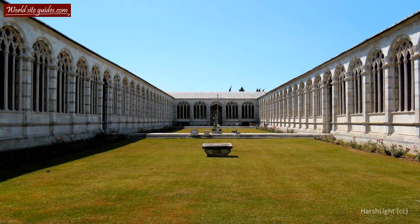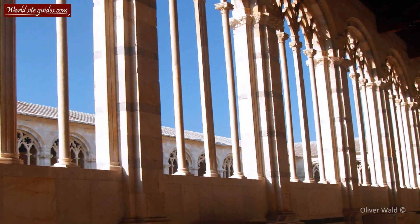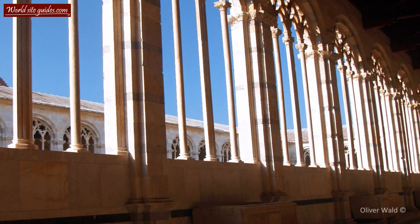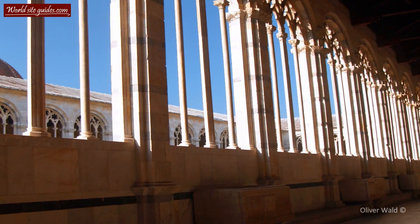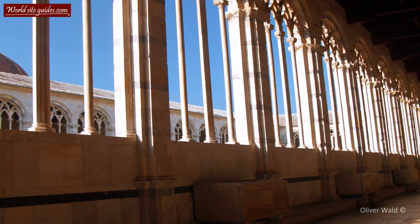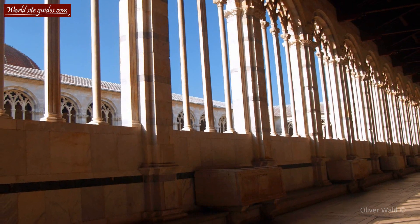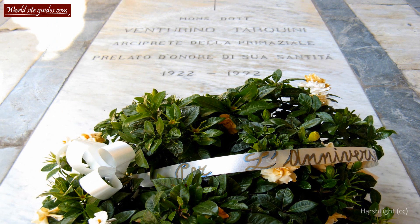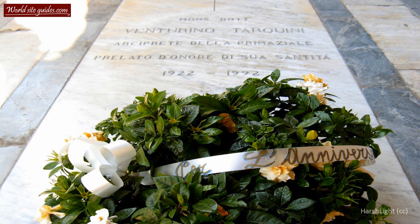The Composanto has a very long and intriguing history. The cemetery is said to have been built around a shipload of sacred soil from Golgotha, brought back to Pisa from the Fourth Crusade in the 12th century. As an inscription near the right gate tells us, construction started in the year 1277 and finished in the late 15th century. The main architect was Giovanni di Simone, the same architect who worked on the leaning tower during its later stages.